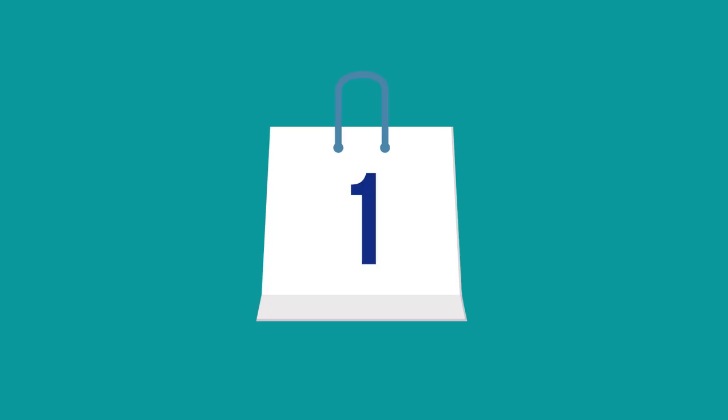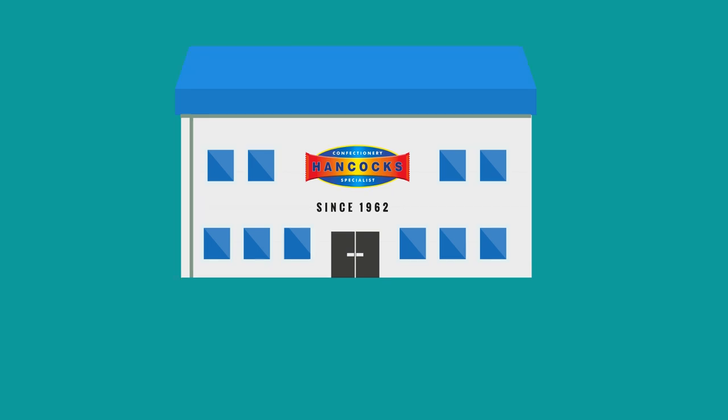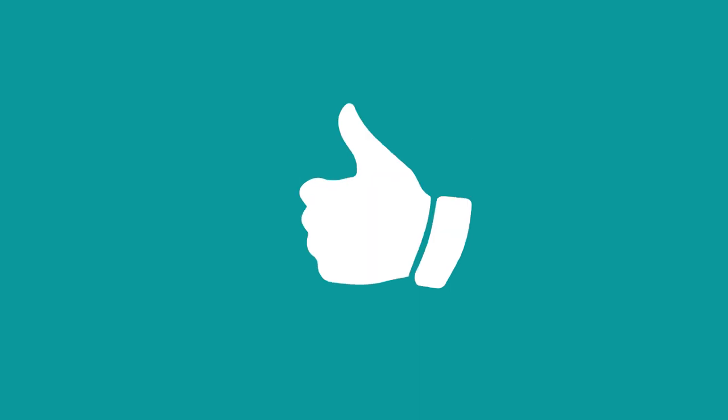There are two ways you can shop with Hancock's. One: open an account at your local Hancock's depot. Simply visit your nearest depot and bring along two forms of business identification, like a bank account statement and a business utility bill. Once you've filled out your registration form, we'll give you a unique customer number for that depot and you're ready to shop.